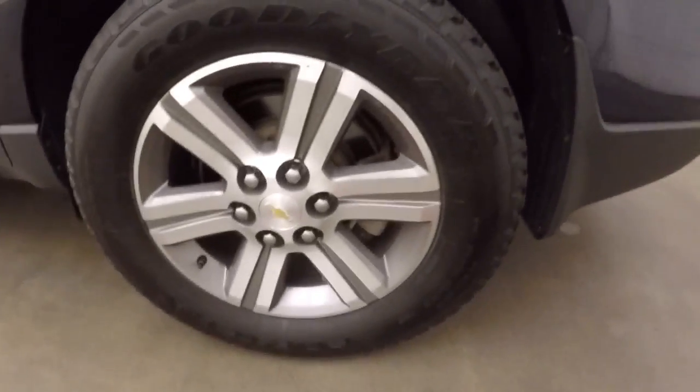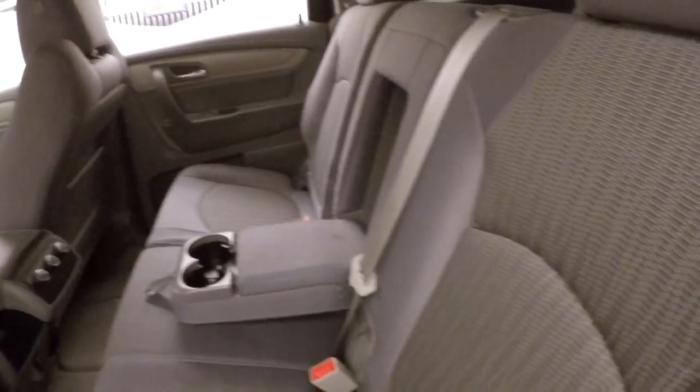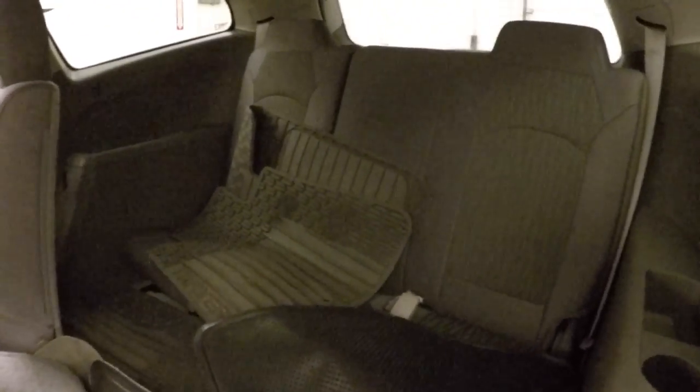On the side here there's nice alloy wheels and tires. Here's a nice shape as you look at the third row seating. The mats are back there right now.